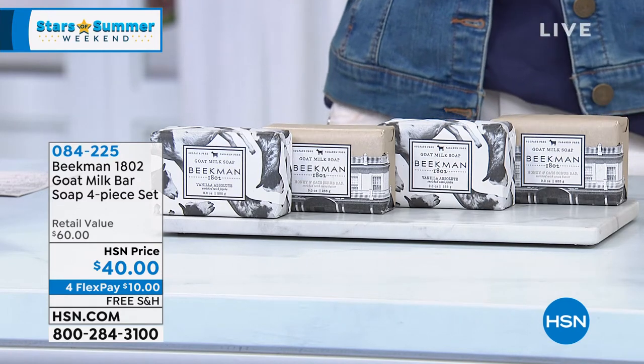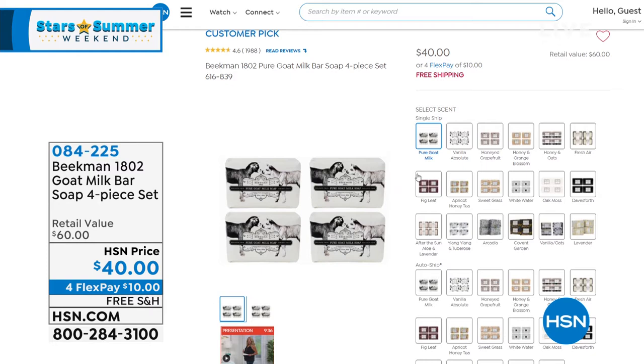We've got all the different fragrances, some of them very limited. Some are available on auto ship. The boys will describe all the incredible scents because they're so layered — vanilla is not just vanilla. It also has just beautiful, rich scent warmth to it.